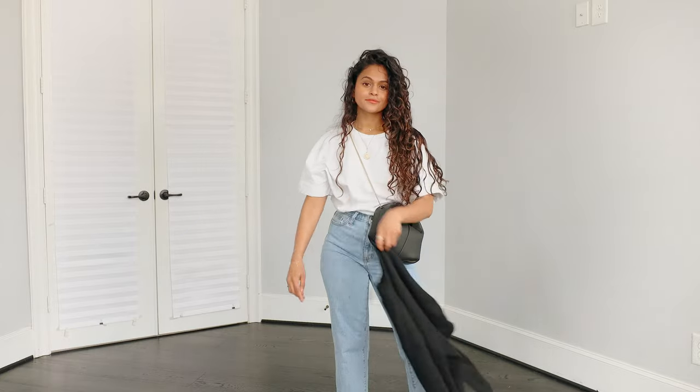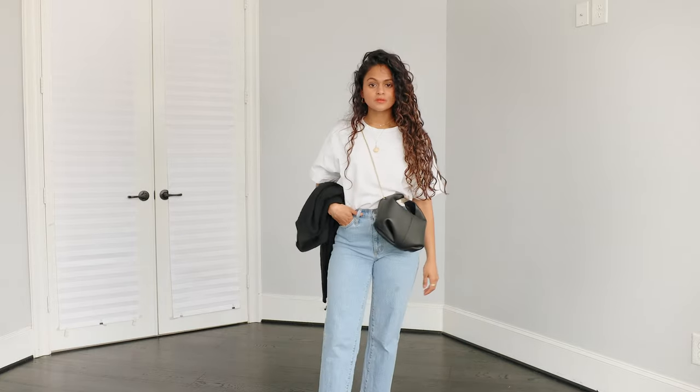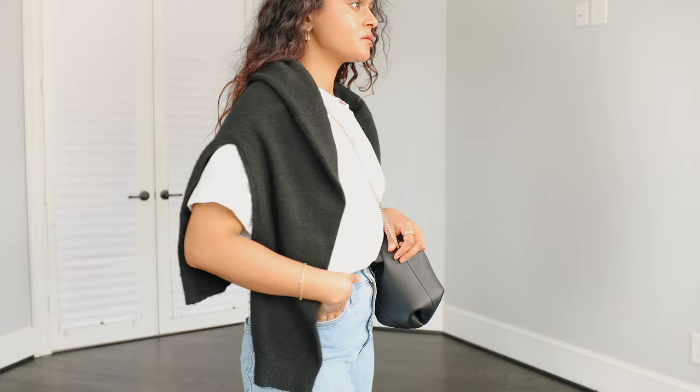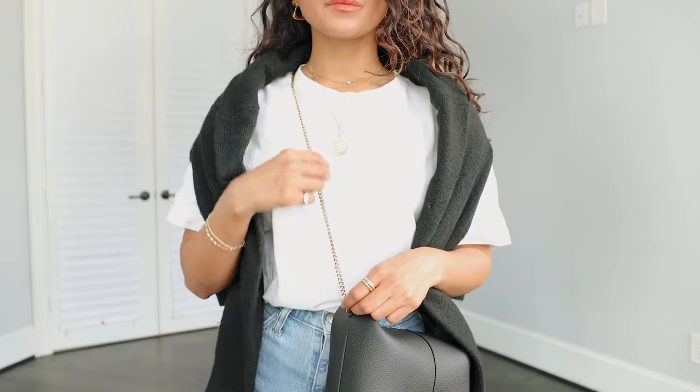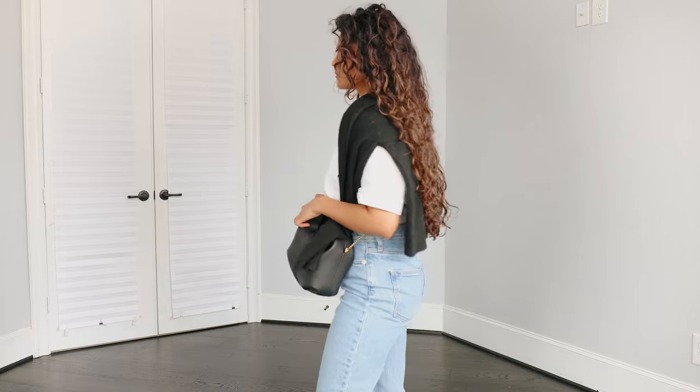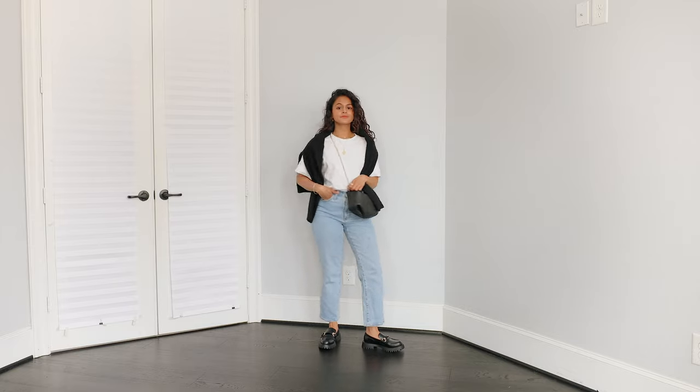Outfit number two is my Parisian street style effortless look. I'm simply wearing the loafers with a pair of denim jeans and a white t-shirt, then layering the same sweater over my shoulders to make it more appropriate for fall. I'm wearing a black bag again to match the loafers — such a great look for running errands, a coffee date, or even just going to college.